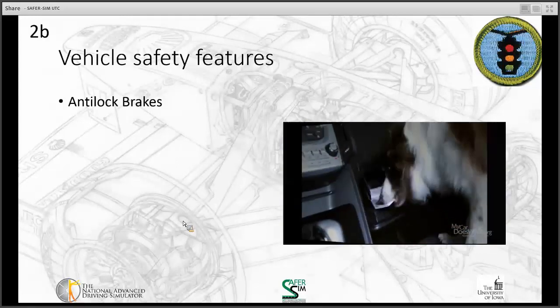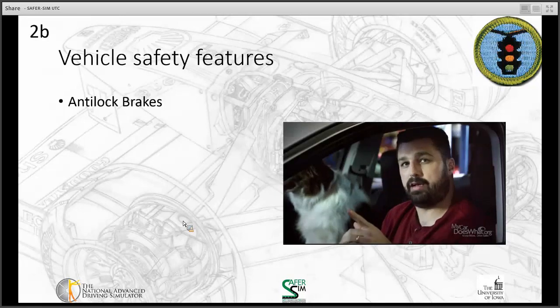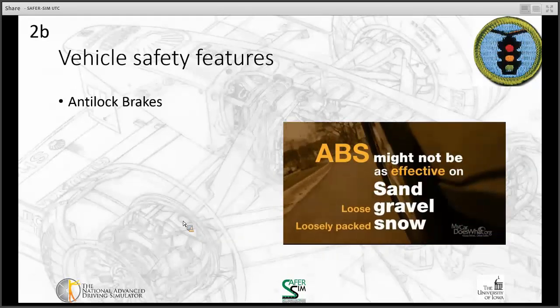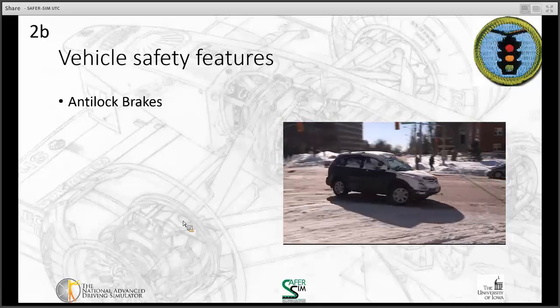One note of caution: ABS might not stop as fast on sand, gravel, or loosely packed snow on a hard road surface. But you should still be able to steer. ABS — it can be a lifesaver. Remember, you are your car's best safety feature.